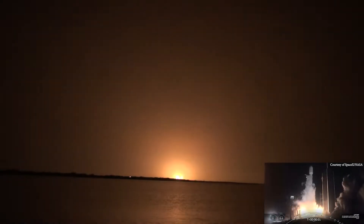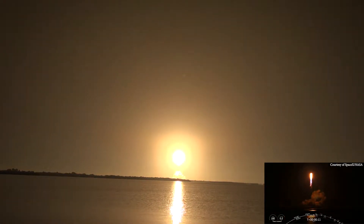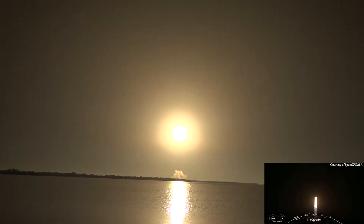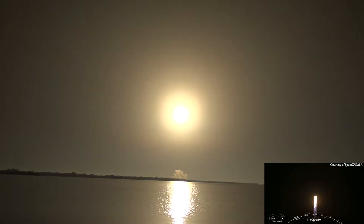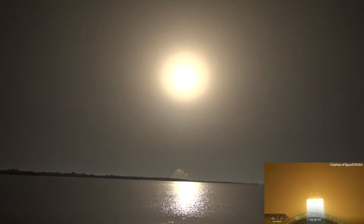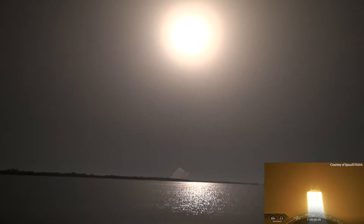Five, four, three, two, one, go. Holy crap — and two seconds later, guys. Whoa!